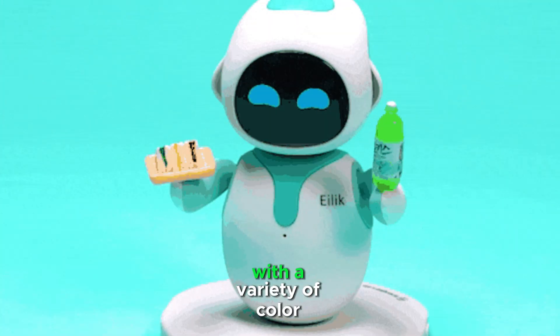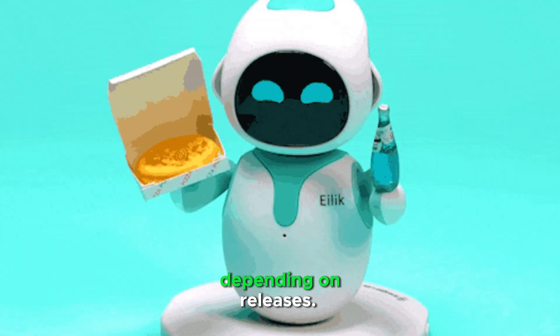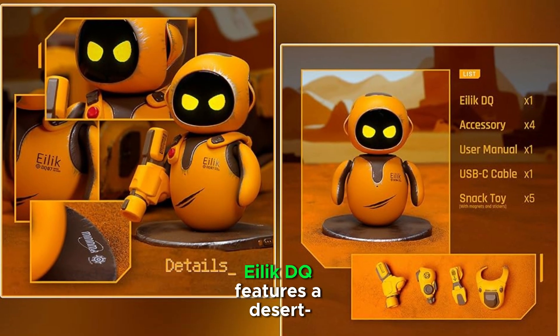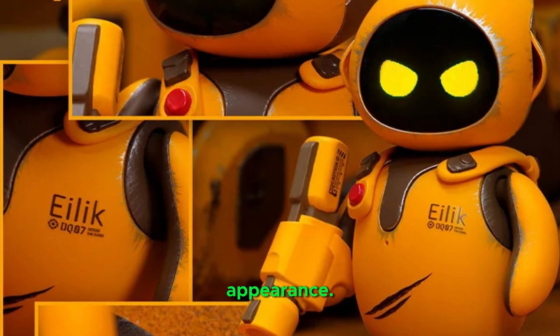ILEC has a standard design with a variety of color options such as classic gray or other themes depending on releases. ILEC DQ features a desert-inspired yellow coating, giving it a distinct and adventurous appearance.